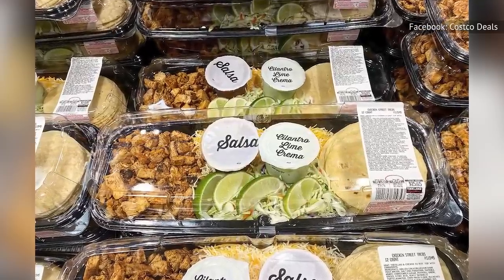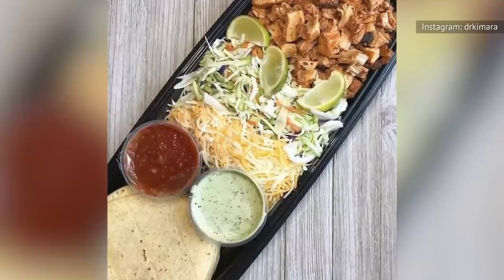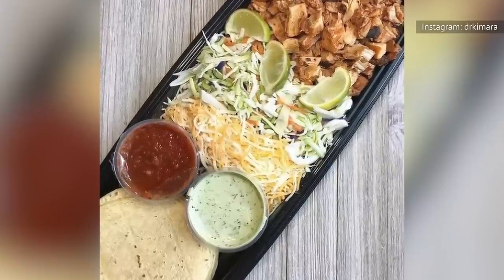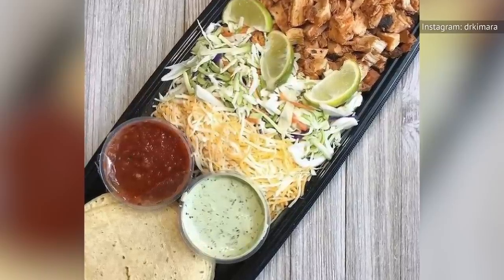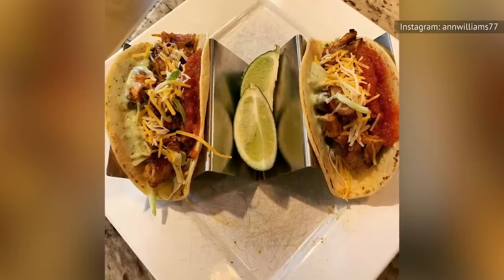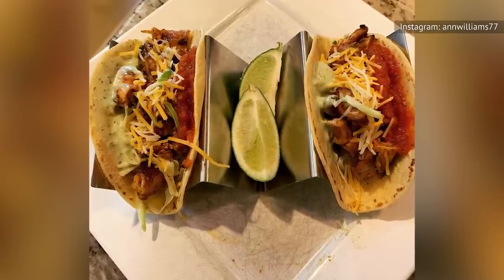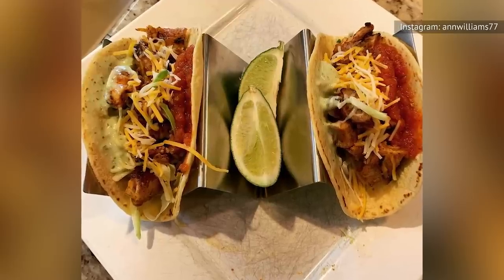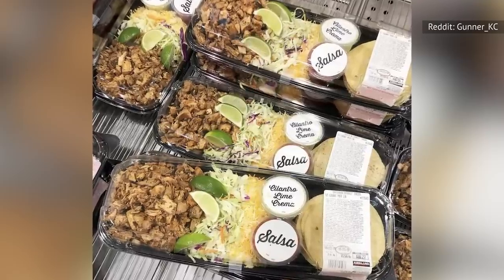The easiest way to put together a taco night comes from Costco. The Kirkland Signature Taco Kit is a pre-made dinner, complete with corn and flour tortillas, seasoned and pre-cooked chicken, Mexican-style cheese, fresh veggies, and two sauces — a tomato salsa and a cilantro lime crema.